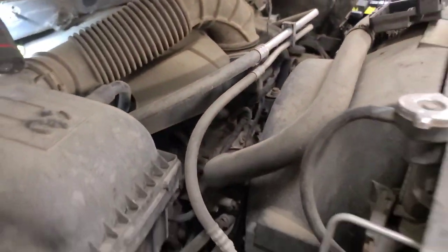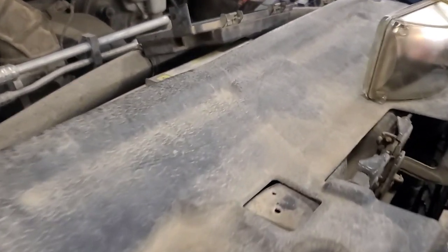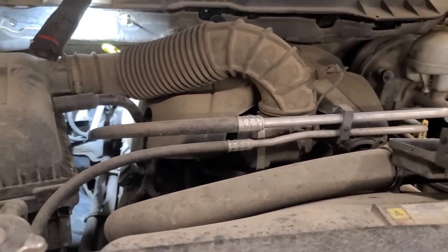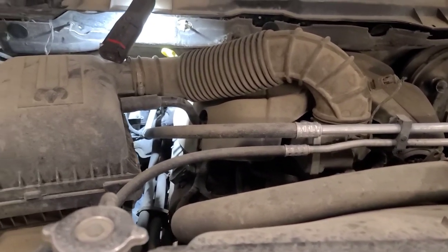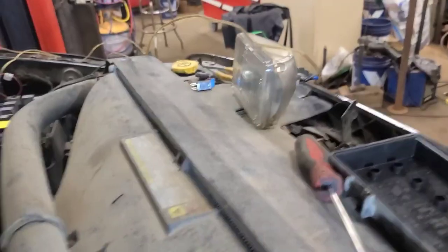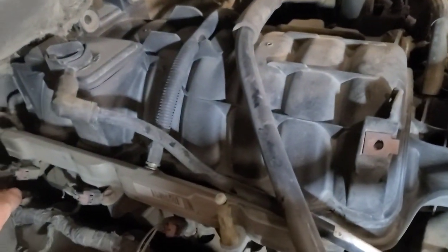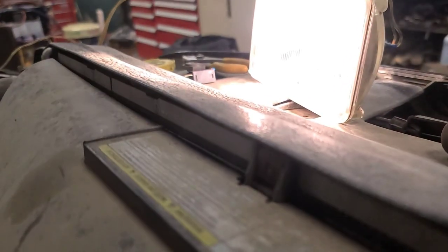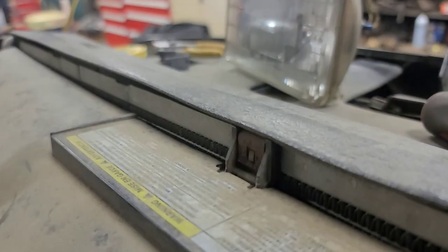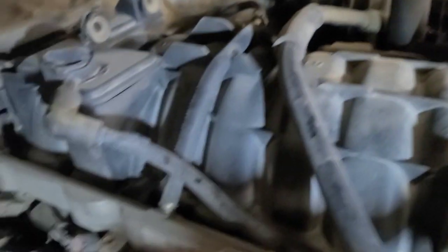Let's take the engine cover off and see if we can see it. I looked from below and didn't see anything, but oftentimes it has to do with somebody working there and not securing the harness properly. The short's gone now. If I pull up on the harness slightly I can get the short to show up; if I push down on it, it goes away. So somewhere on top of the transmission the harness is chafed.